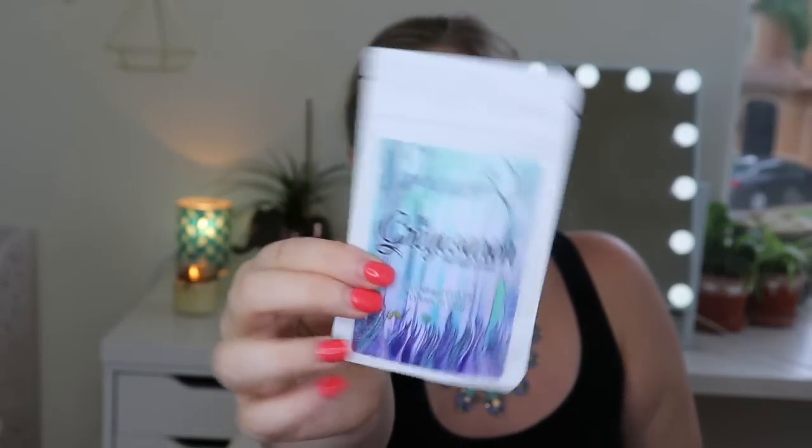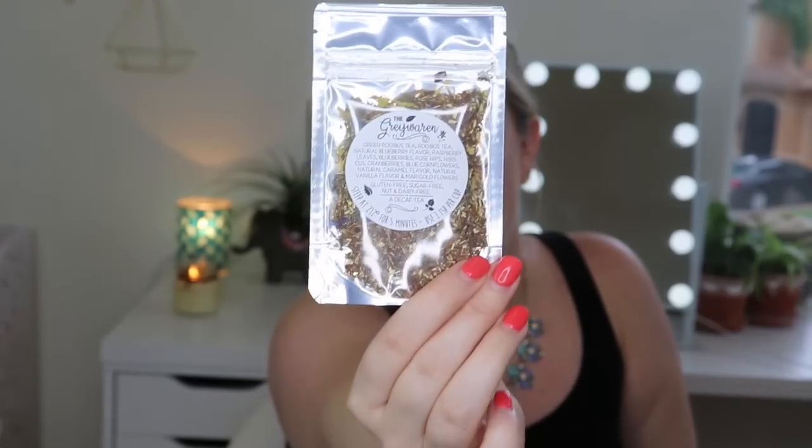Then we have some tea — this is by Riddles Tea Shop and Curiosity: 'The Gray Warren, Forest Berries and Flowers,' an Unplugged Book Box exclusive. I love how all these are exclusive items — you can see the loose tea inside. The card says: 'Ronan from The Raven Cycle by Maggie Stiefvater was a gray warren, a supernatural entity that could bring things to life from dreams. Ronan was a tough character that had to find his own sunshine through his dreams and Adam.' This yummy caffeine-free tea was made exclusively for Unplugged by Riddles Tea Shop.